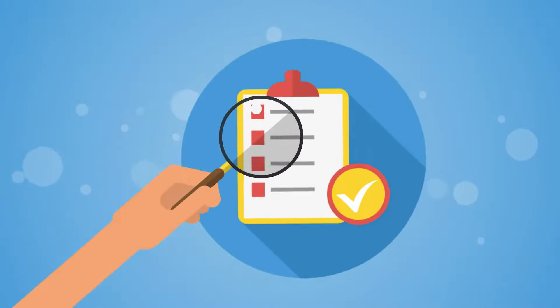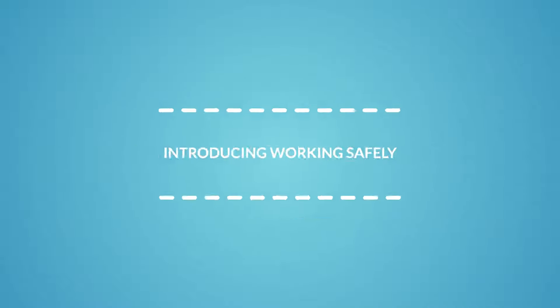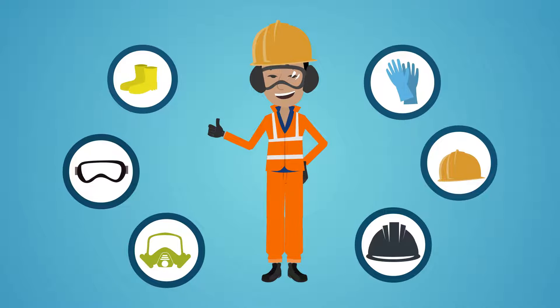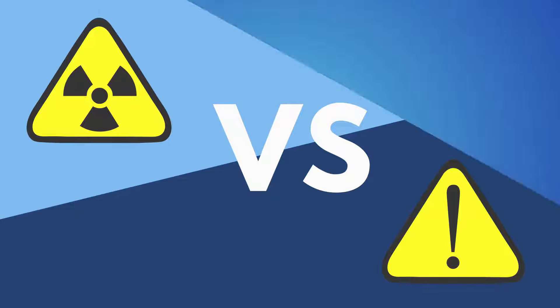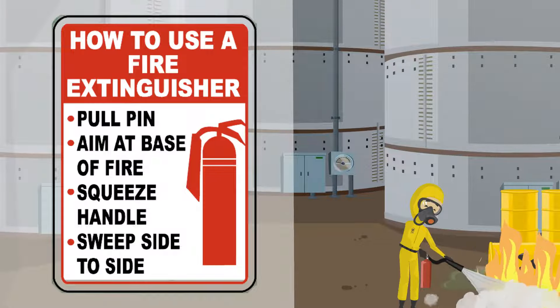There are four main elements to the course. Introducing Working Safely — at the end of this module you will be able to define what is meant by safe working. Defining Hazard and Risk — learn to identify hazards and risks and define the difference between them. Identify common hazards — understand workplace precautions for control of common workplace hazards and risks.